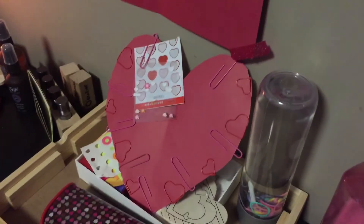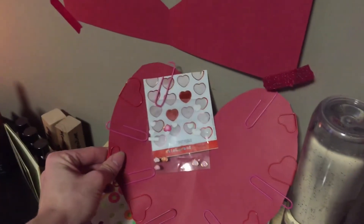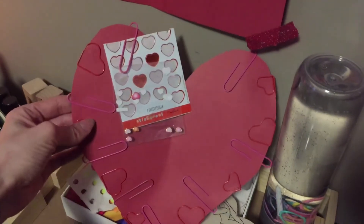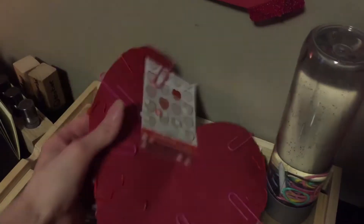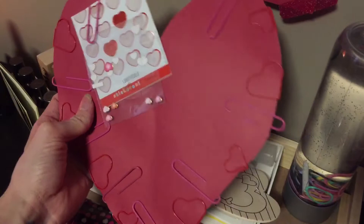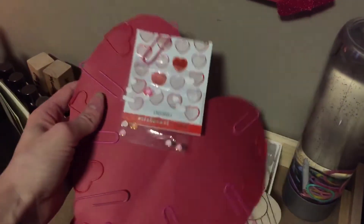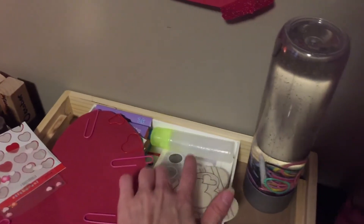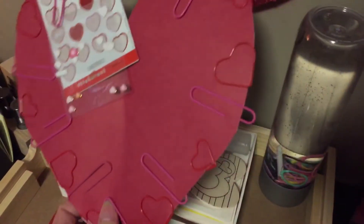Over here I have a heart I cut out of cardstock and some heart paper clips — red and pink is the color theme and hearts are the shape theme for the next few weeks. I have some stickers we can practice with, put different paper clips on to work on fine motor skills, and we're also going to use a glue stick and some pink construction paper to practice scissor skills and cut and paste more hearts.